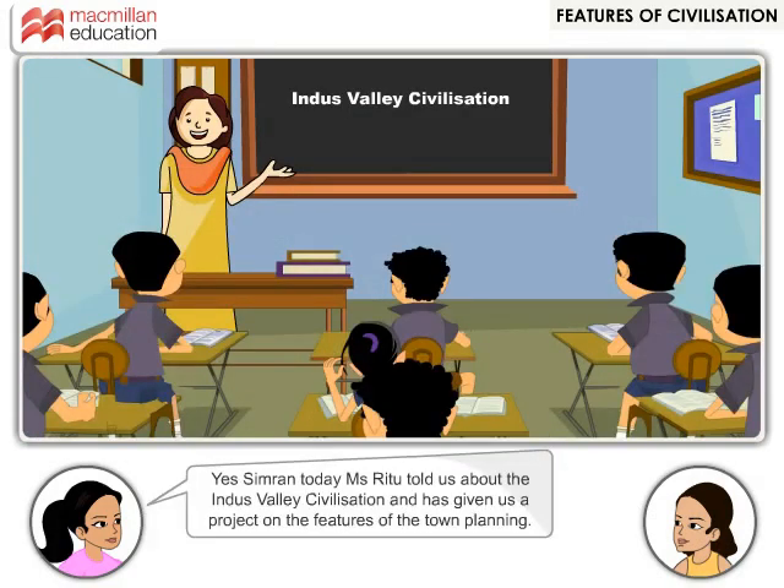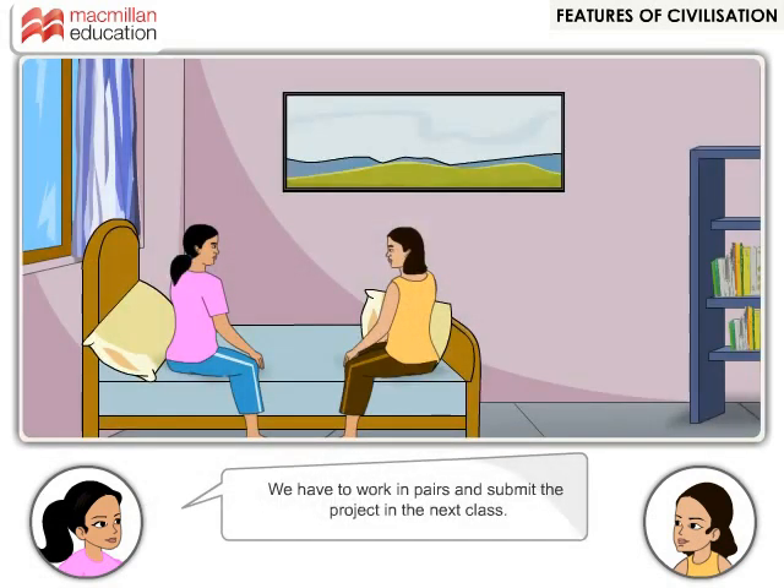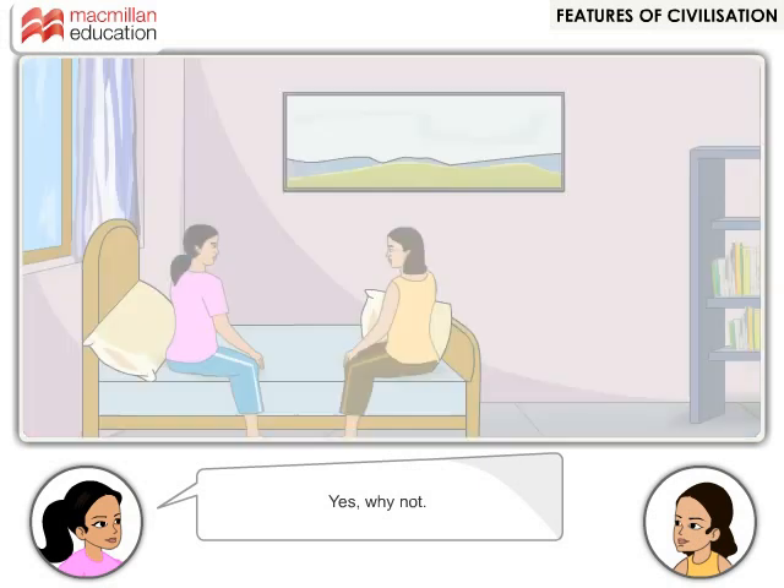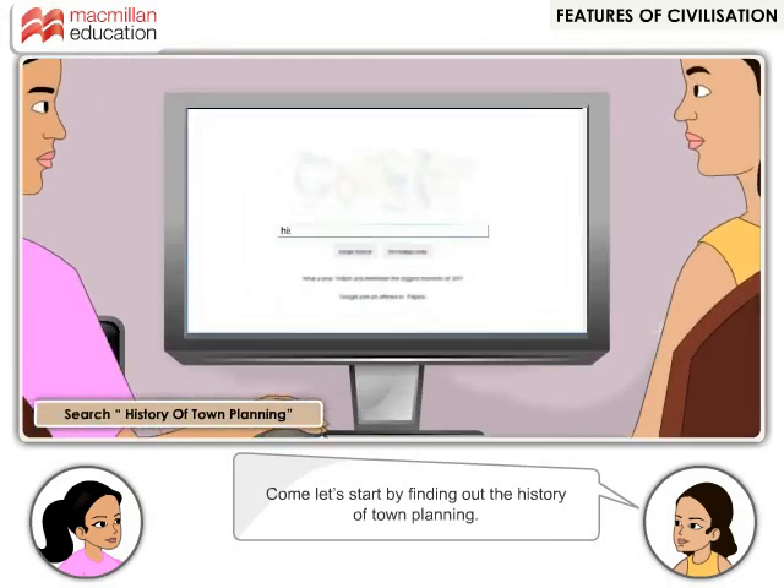Yes Simran, today Miss Ritu told us about the Indus Valley civilization and has given us a project on the features of the town planning. We have to work in pairs and submit the project in the next class. That's great. Shall we make the project together? Yes, why not? Come, let's start by finding out the history of town planning.